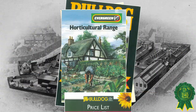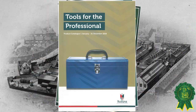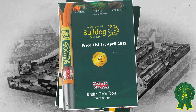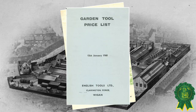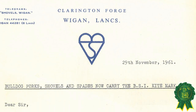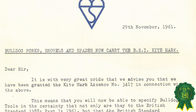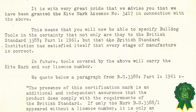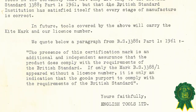As the Bulldog Tools range has developed and grown over the years, we have produced a wide variety of catalogues and flyers to promote the brand around the world. Since 1961, all Bulldog Digging Tools have been manufactured to exceed British Standard BS 3388.